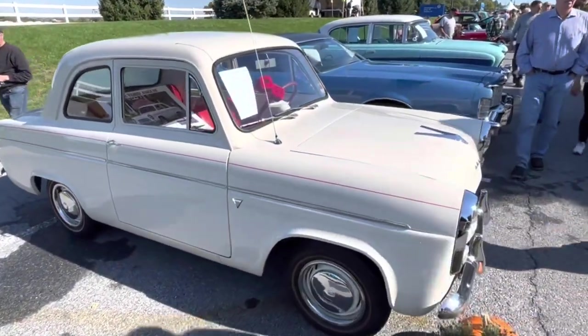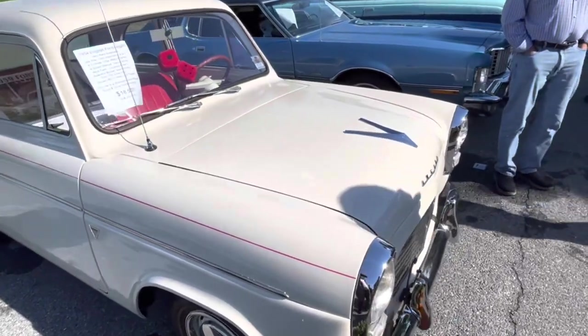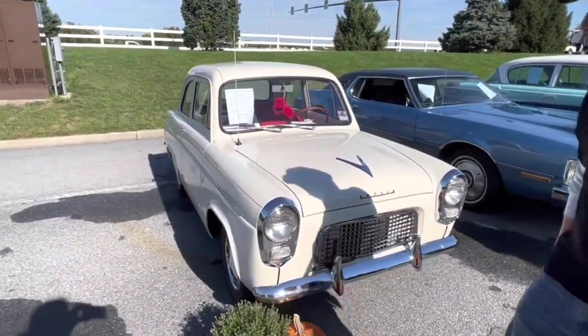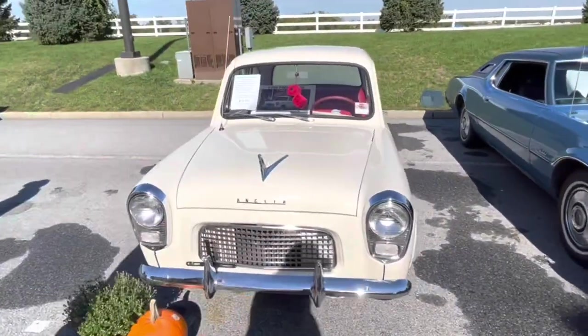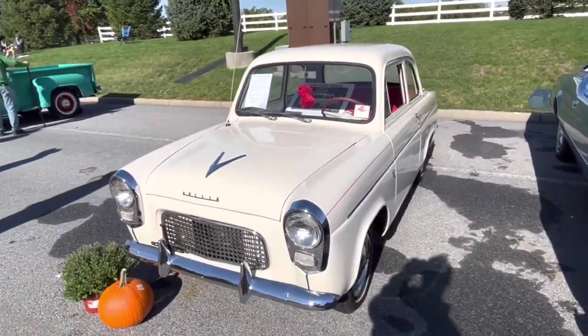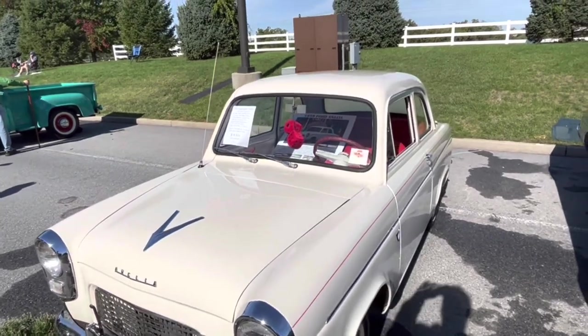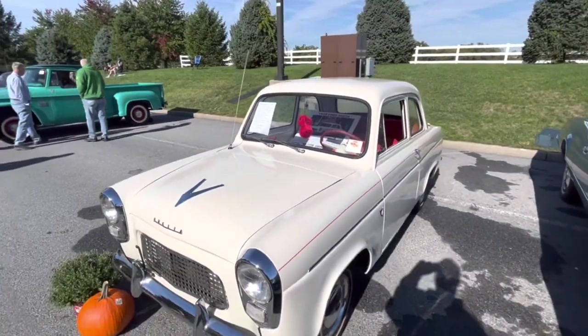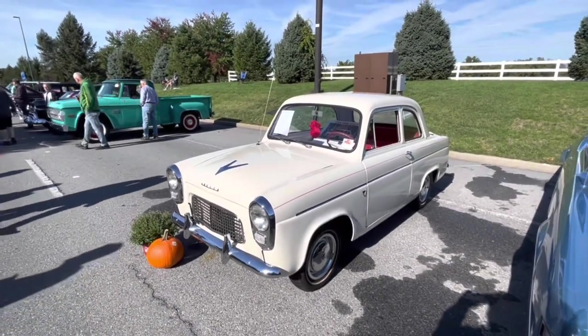A 1954 Ford Anglia for $8,900. This one is kind of rare because it's left-hand drive. Unlike most Ford Anglias, this one was actually made for import into the United States. So this has been an American car since it was new — other Ford Anglias you see are typically right-hand drive imports.